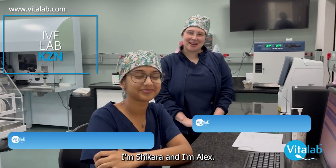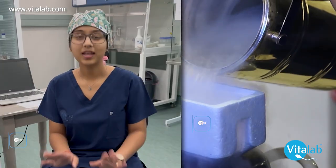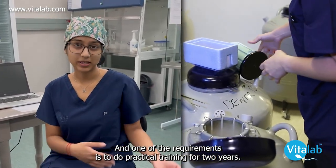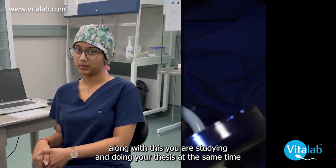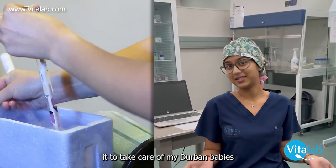I'm Shikara and I'm Alex, and welcome to the laboratory at Hyde's Lab KZN. I studied at DUT and one of the requirements is to do practical training for two years. Along with this, you are studying and doing your thesis at the SANTA. Thereafter I was appointed at Hyde's Lab KZN to take care of my Durban babies.